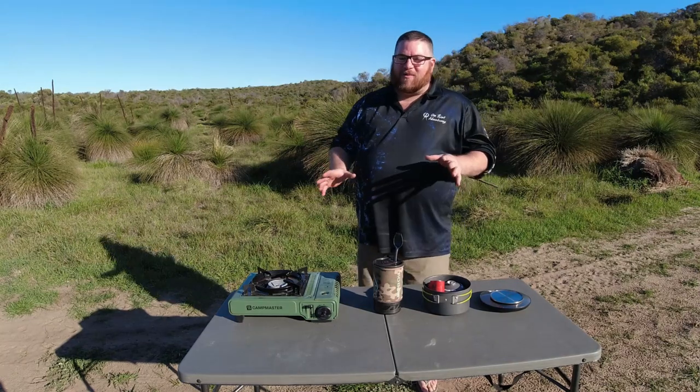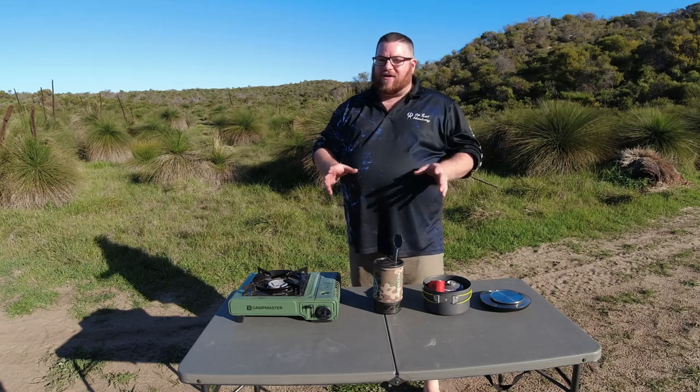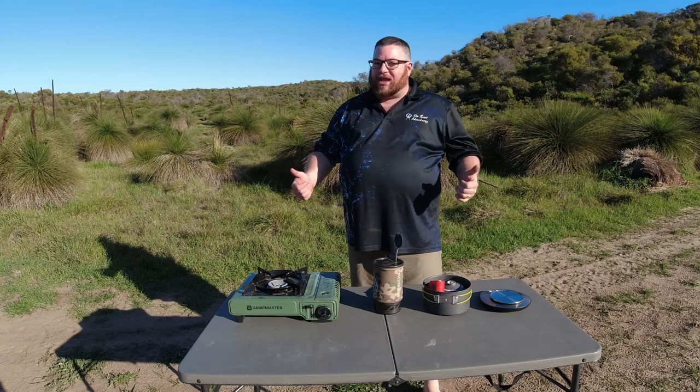G'day guys, welcome to another episode of On Point. Have you found yourself in the position where you just don't know which camp cooking accessory is right for you? Well, a guy like me loves cooking and loves eating, so I've tried quite a few of these camp cooking accessories.